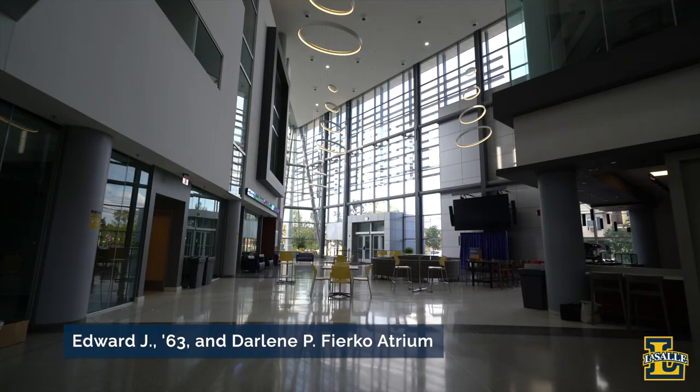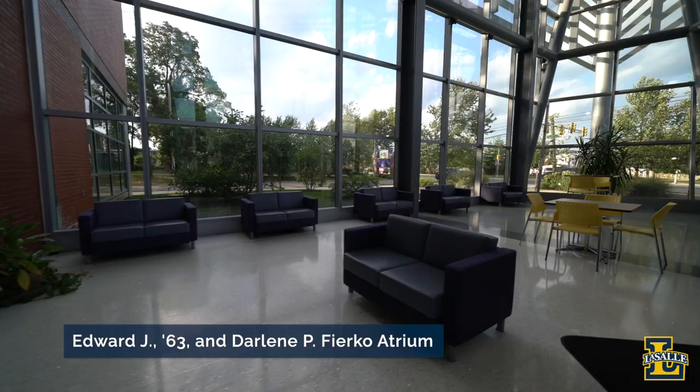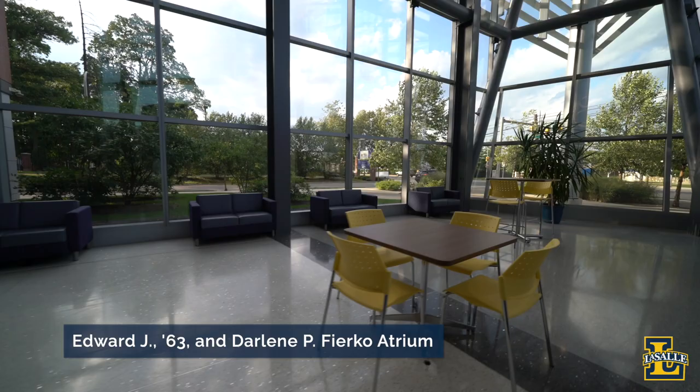It's also home to our School of Business, which is accredited by the Association to Advance Collegiate Schools of Business. Only 5% of schools are prestigious enough to receive that designation, and we're very proud that LaSalle is among them.